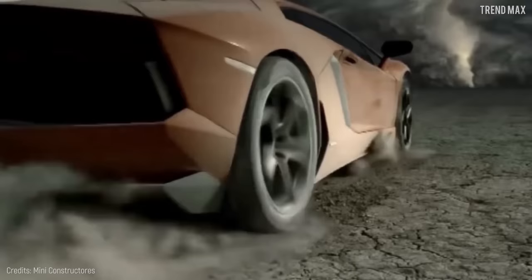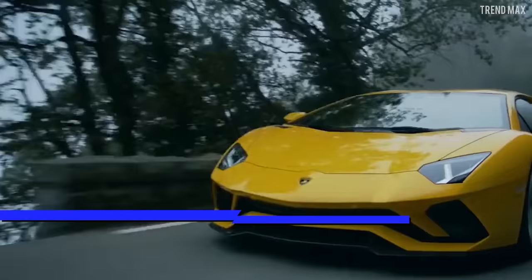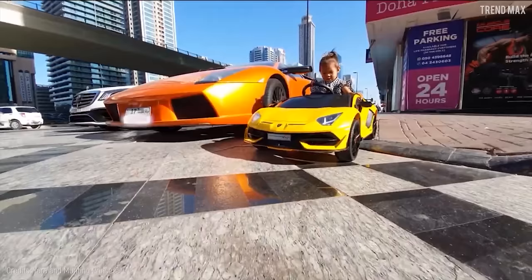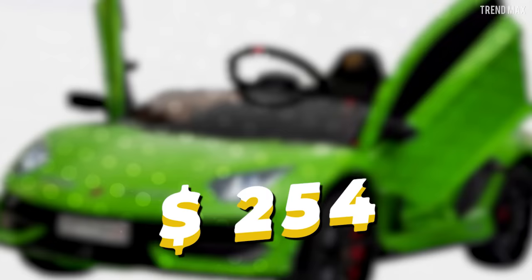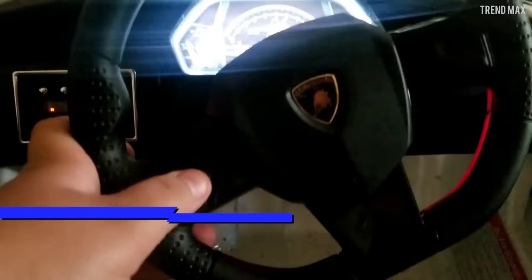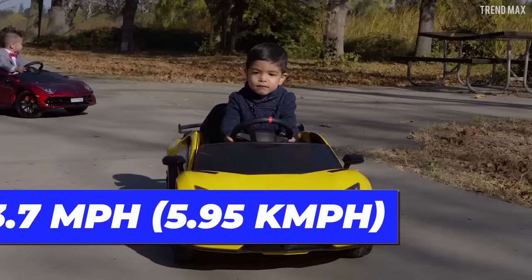Number 3: Mini Lamborghini Aventador. The list of cool cars wouldn't be complete without the famous Italian brand Lamborghini. The Aventador model is one of the most luxurious cars out there, and now the little ones can drive around in style too. Sure, it won't cost hundreds of thousands of dollars like a real model, but $254 isn't cheap either. This car is super cool with doors that move like an actual Lamborghini, and it also has a built-in horn and LED lights, providing a real driving experience.